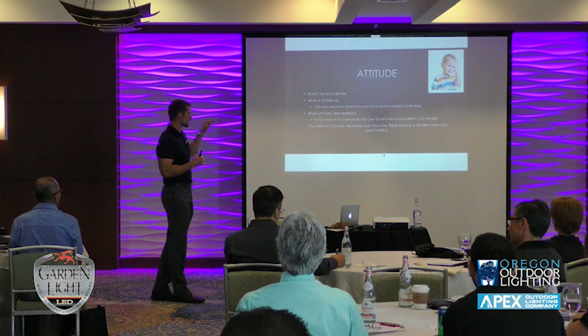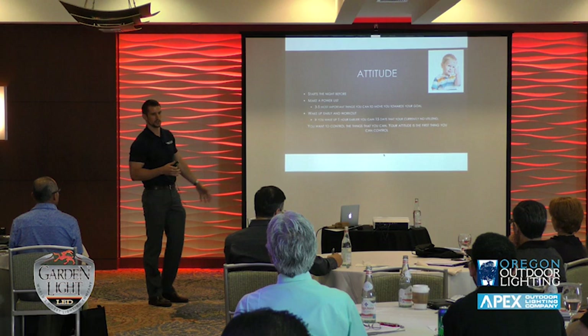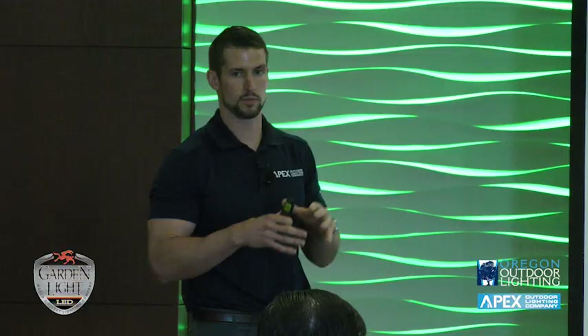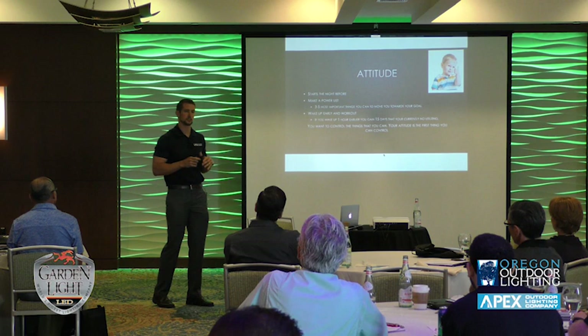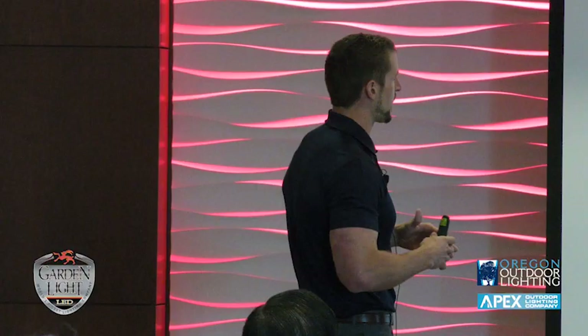A lot of people confuse the power list with a tick-tack to-do list. This isn't 'get new paper supplies for the office.' An example of something that goes on your power list would be: 'I need to talk to this architect — maybe he's the biggest player in your space.' That goes on your power list and forces you to reach out to him. Two keys: write it down, and cross off your tasks as you complete them.